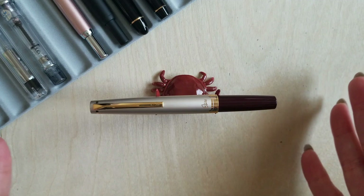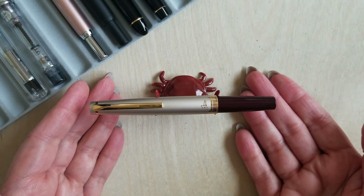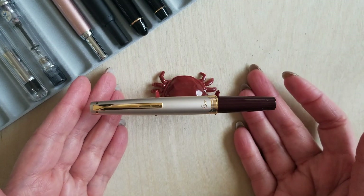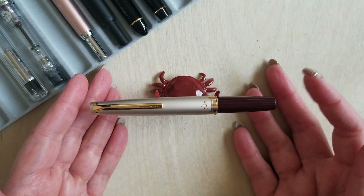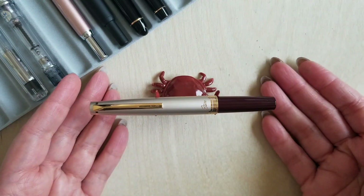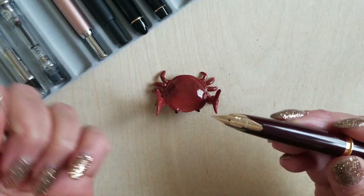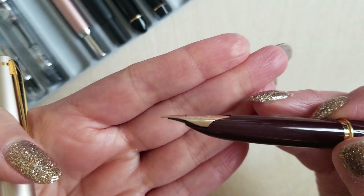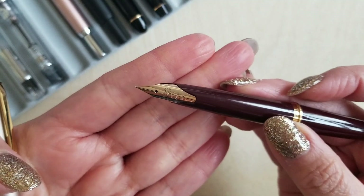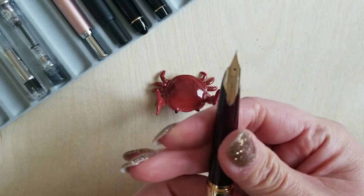One of my all-time favorite fountain pens — this was the first gold nib that I purchased myself. This is the Pilot Elite 95S. Here in the States, it's usually marketed as the E95S because of some copywriting rules, but it's the same pen. I have mine in the champagne and burgundy with an extra fine nib. Look at how beautiful this thing is — it writes amazingly well. When you post it, while it is kind of a pocket pen size originally, it's actually very long — like a full size pen.